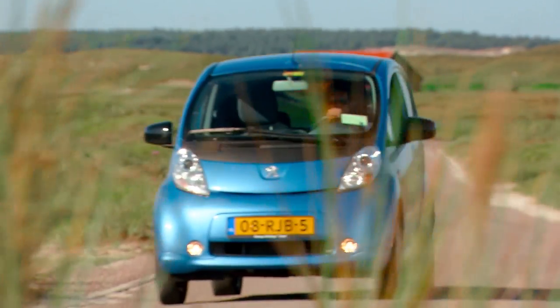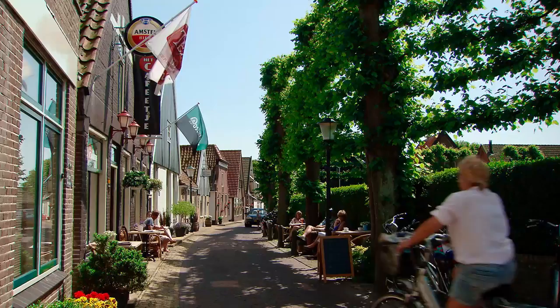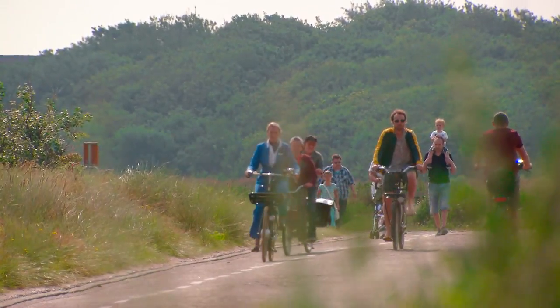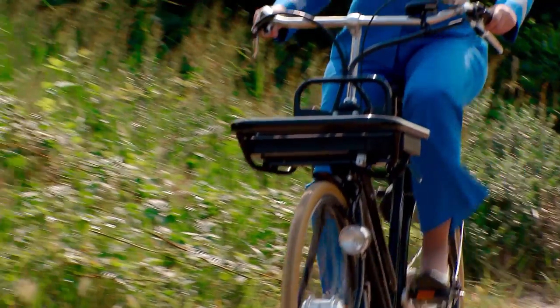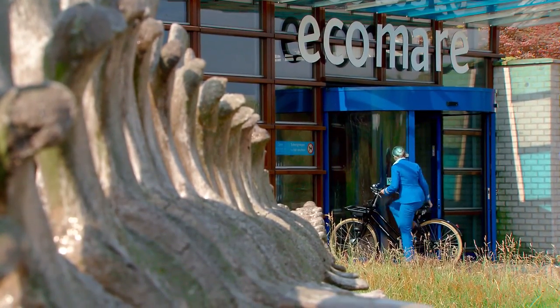There are increasing numbers of electric vehicles on the island. But what you'll see most are cyclists. Texel has been designated as the best cycling region in the Netherlands, and there's no better way to see the island than by bike.